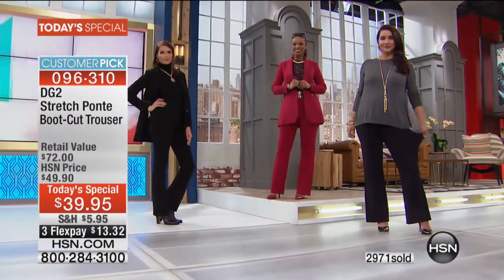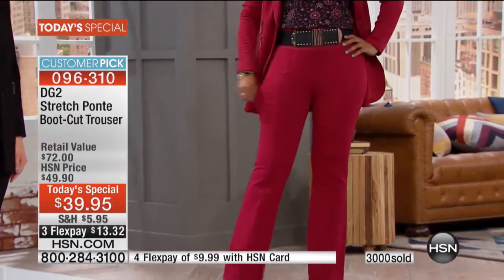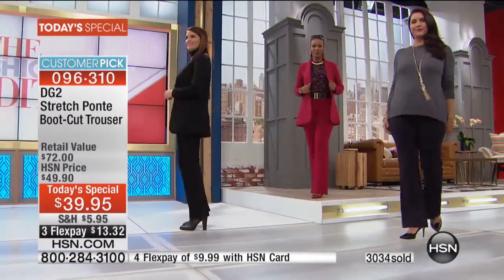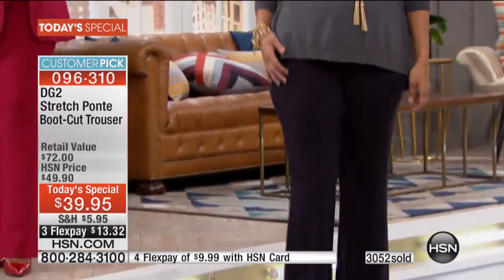We have less than 2,000 blazers as our bonus buy, so reach for your HSN card — that entitles you to under $10 to get the pant. And if it's your first purchase, open the HSN card, get $10 off, which brings it to $29.95.